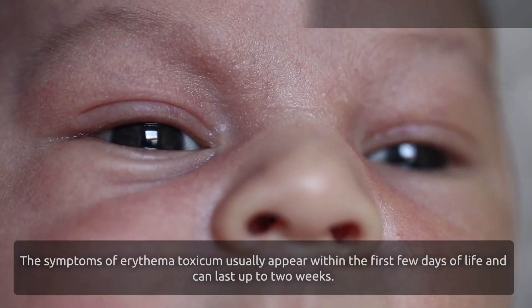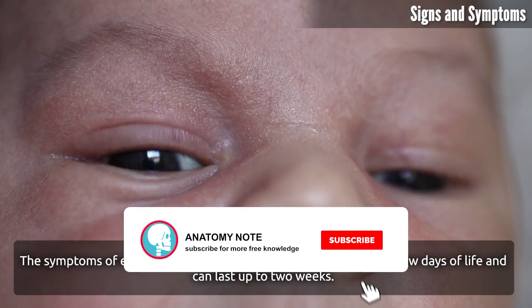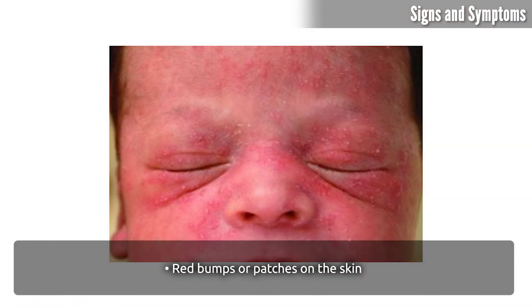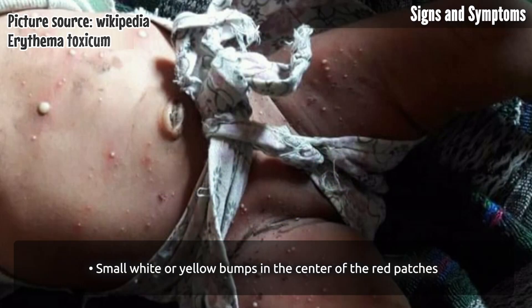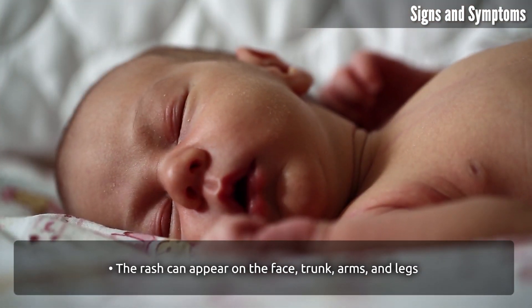Signs and symptoms of Erythema Toxicum. The symptoms usually appear within the first few days of life and can last up to two weeks. The condition is characterized by red bumps or patches on the skin, small white or yellow bumps in the center of the red patches, and a rash that can appear on the face, trunk, arms, and legs.